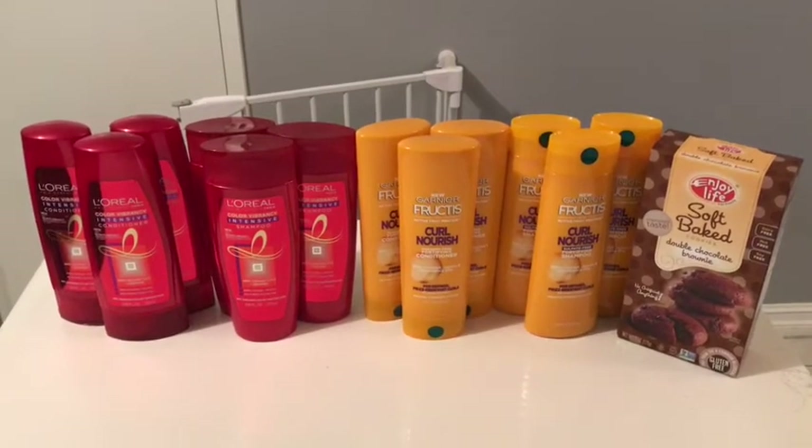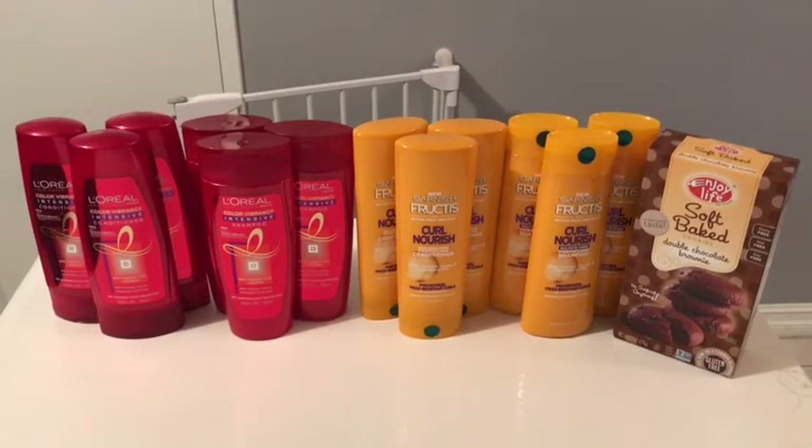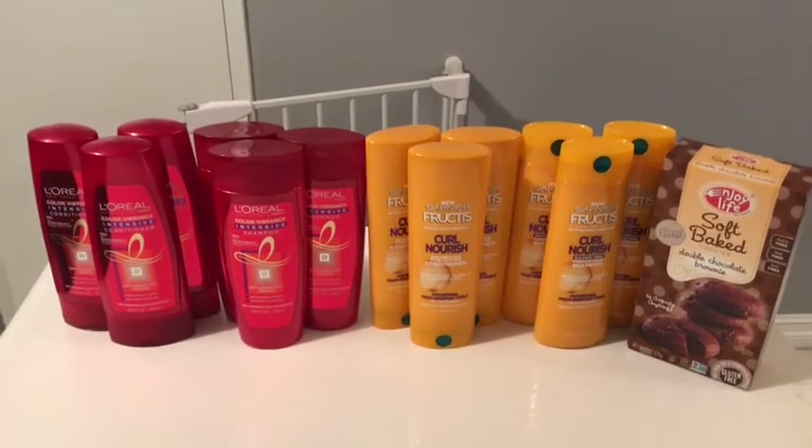Hi everybody, thank you for joining me. This is my Target haul for this week.